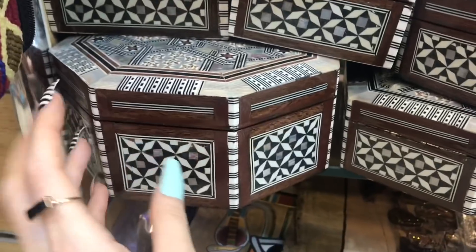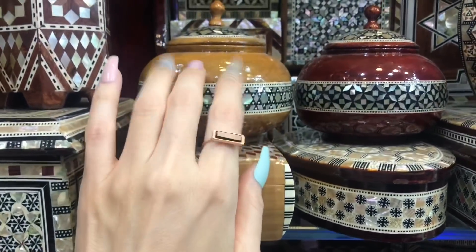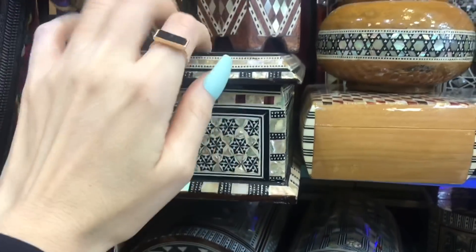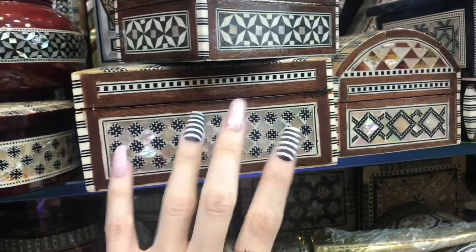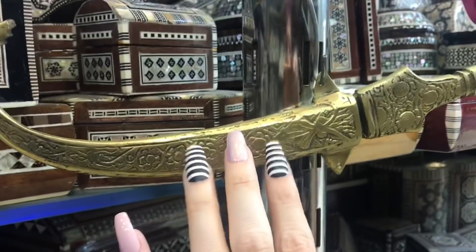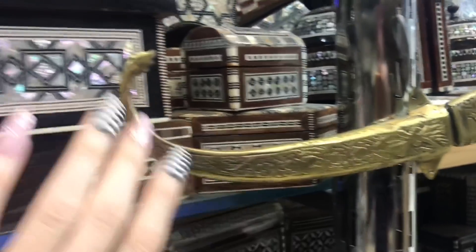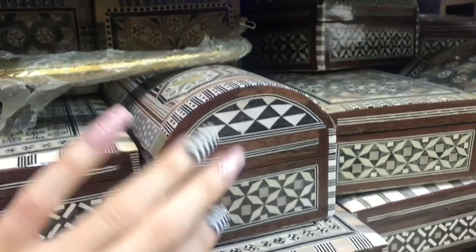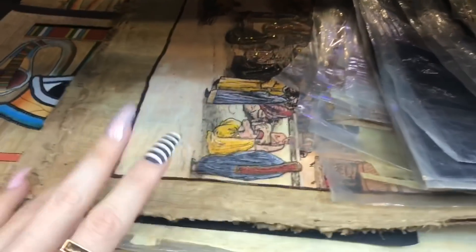Hey guys, in this video I am going to be tapping and scratching through another section of the stone shop that I showed you. This side of the shop has lots of different kinds of souvenir items like these boxes and many other things, and I hope you enjoy all of the sounds and sights.